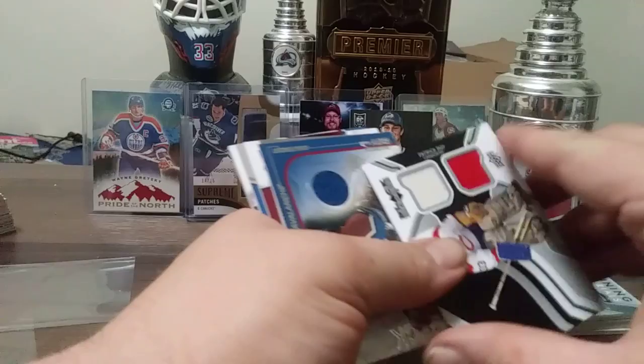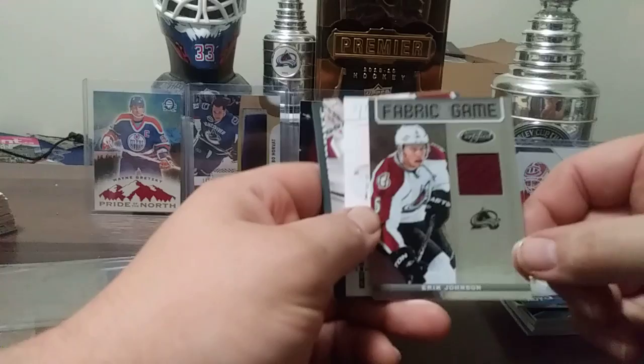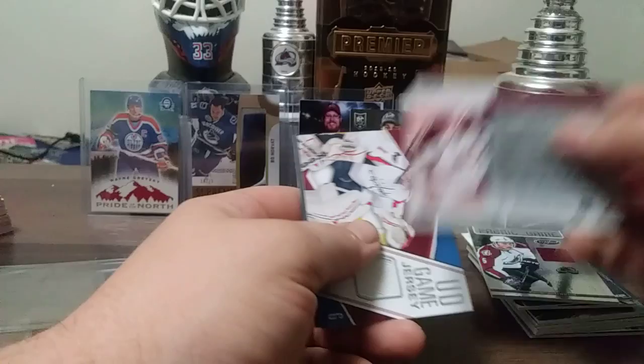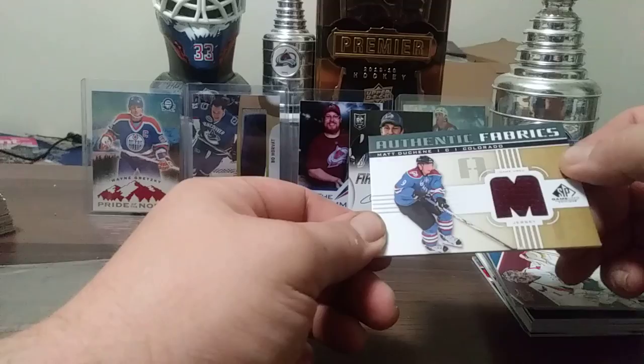Here's Eric Johnson out of 299 — I have the auto version of that as you've seen earlier. Joe Sakic Hot Materials from 07-08 Hot Prospects. Here's a Semyon Varlamov who was on Colorado at this point, classified as a Colorado card. Authentic Fabrics SP Game Used Matt Duchesne.